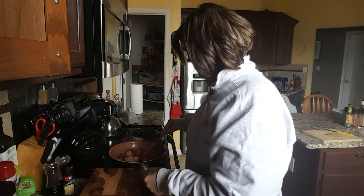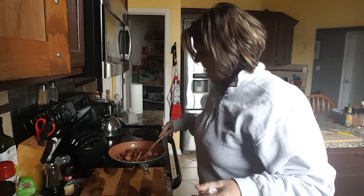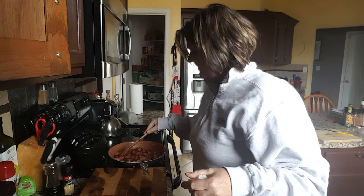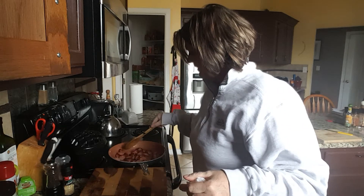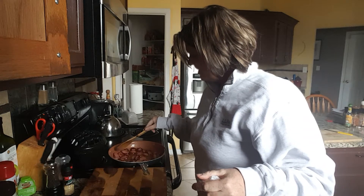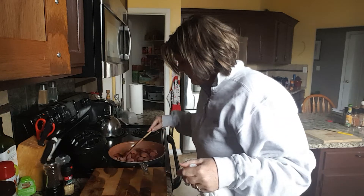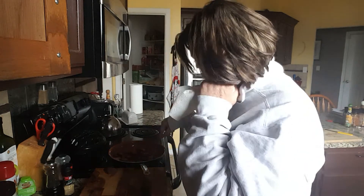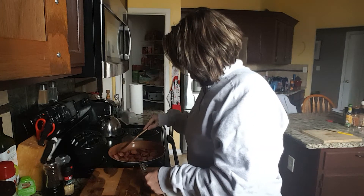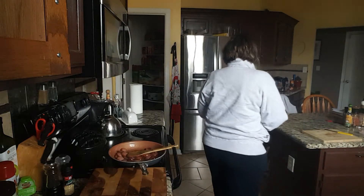Hey keto fam, Keto Kelly here, just coming in for a quick video. This is going to be my lunch and I'll probably eat something again around four — I haven't really decided yet. It just depends on how long this will hold me over. In my frying pan right now I have some kielbasa just sauteing up real quick with a little bit of Kerrygold butter.